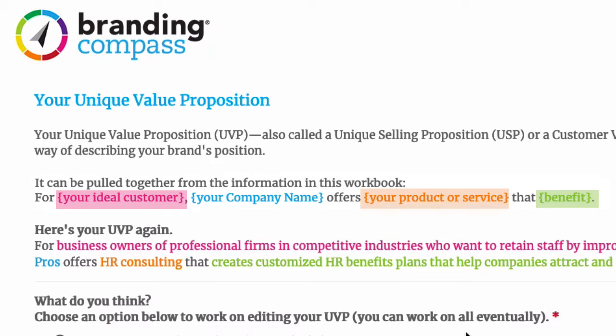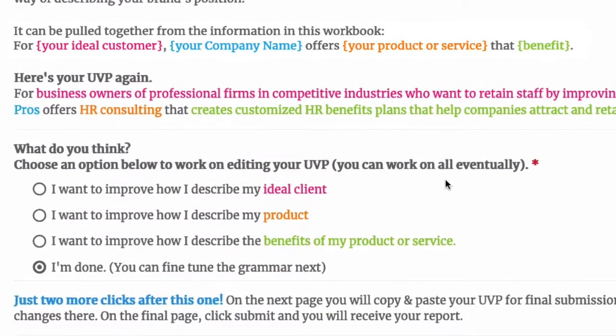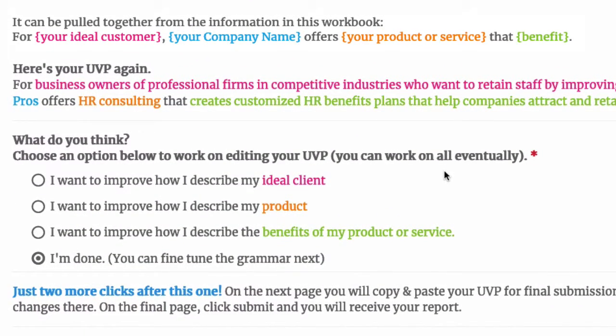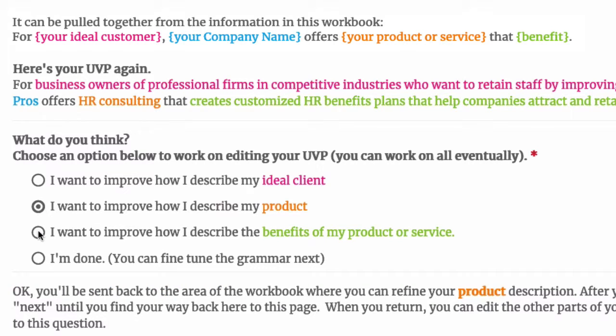When you see your UVP as a sentence, you may find that it is repetitive or it has a bit of poor grammar, but hopefully you are close to a finished statement. At this point, you can specifically go back and edit any of the parts of your UVP, or you can just do some final cleanups on the next screen.